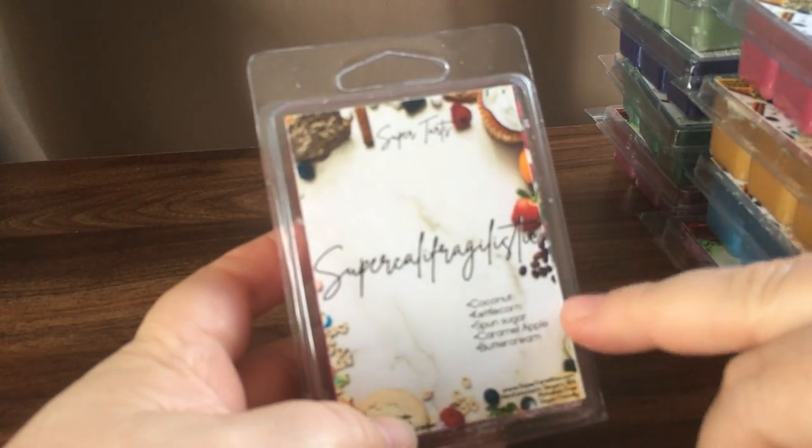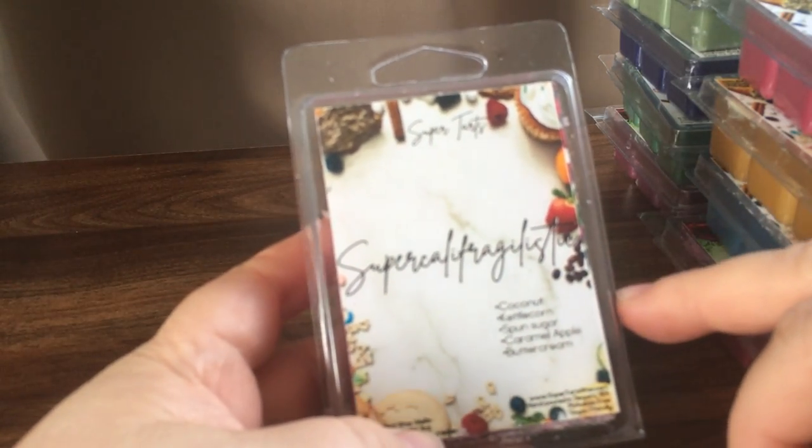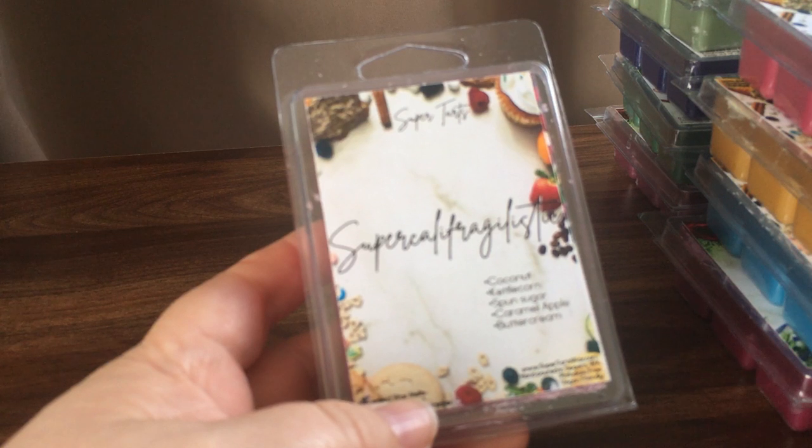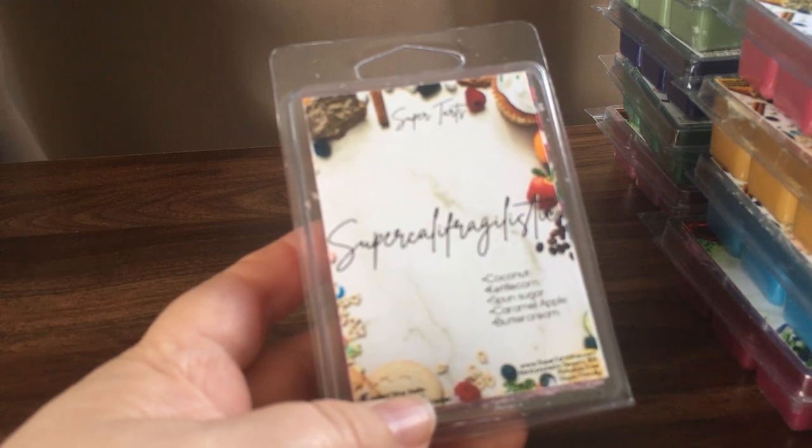It turned out I ended up having three boxes sitting at my ShopMate address, and then I combined those three boxes into one and shipped them over. They arrived just last week. All up with shipping — because shipping from the US to Australia is ridiculous — but with the sale, each clamshell worked out to be just under $8 per clamshell including everything.